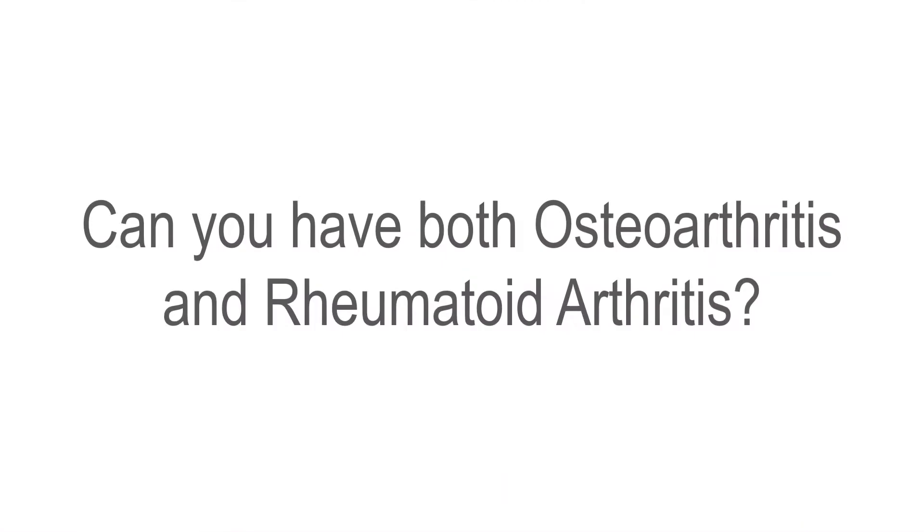Today we're going to ask the question: can you have both osteoarthritis and rheumatoid arthritis at the same time? Is it possible to have two types of arthritis? And quite simply, unfortunately, the answer is yes.